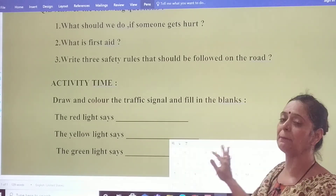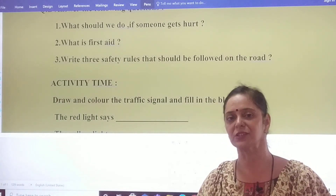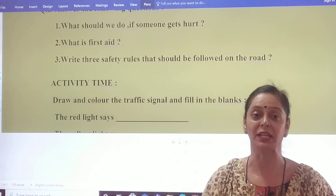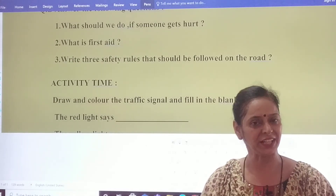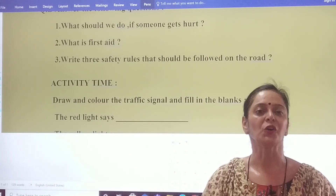It was the worksheet based on chapter 6, safety rules. And in our next class, we will be doing something new, something interesting. So till then, keep smiling. Do take care of yourself. God bless you.